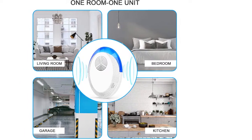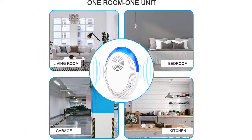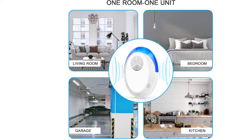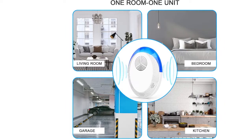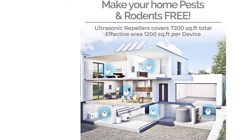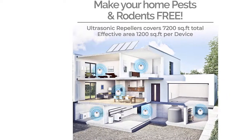Safe and environment friendly: no chemicals, non-toxic, less power consumption, inaudible and 100% safe to humans and pets. No need to clean up dead pests, no more need to call a pest control technician, no battery required, and saves a lot of money.